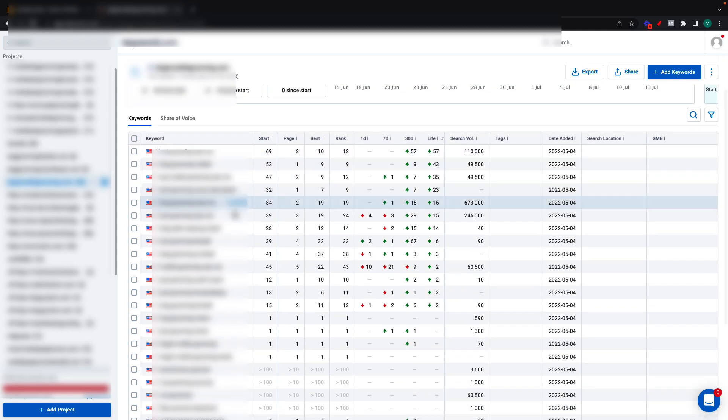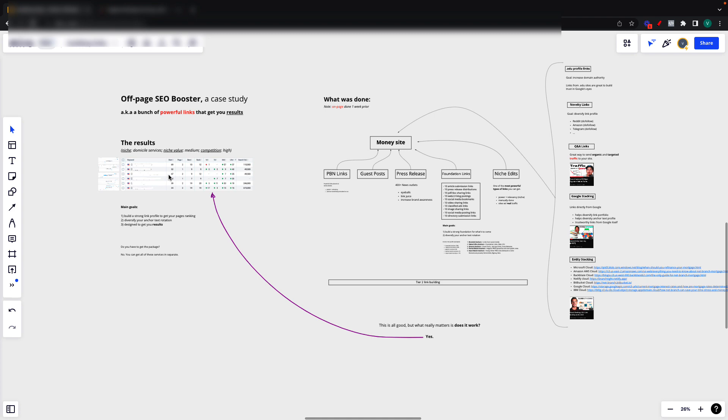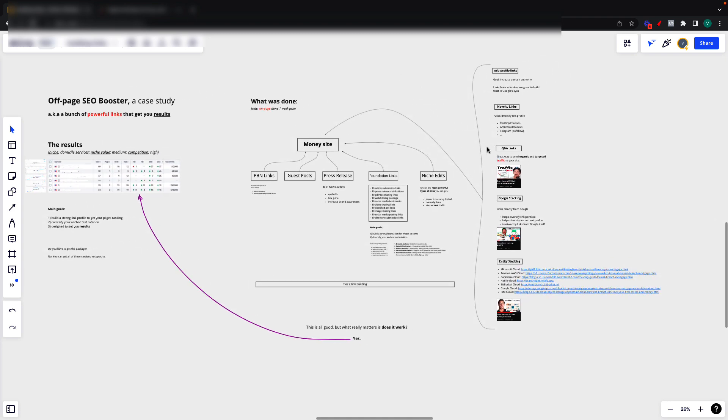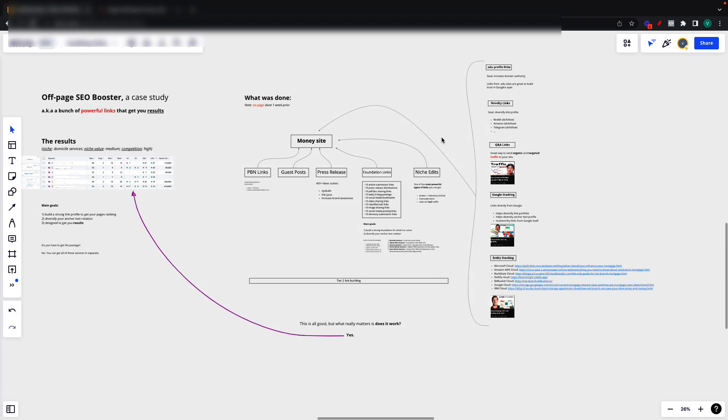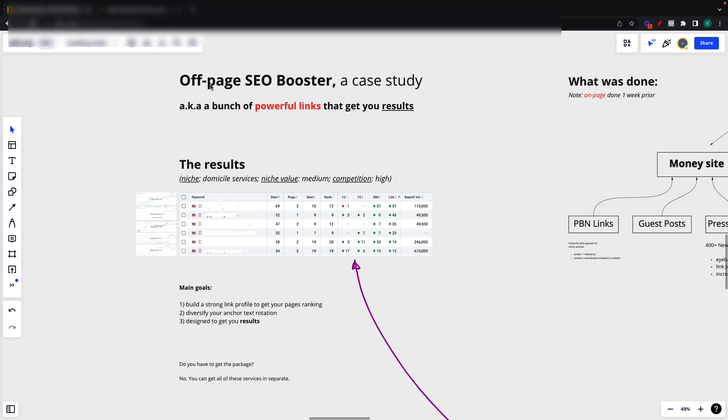Hey everyone, I want to go over a case study for this client and explain the results we got, what was done specifically, going over each and every single step, as well as why it was done and how you can do it too. So let's go over the results. Now this was solely an off-page SEO strategy — I call it an off-page SEO booster case study — which basically translates to a bunch of powerful links that get you results, which is what we're looking for in SEO.